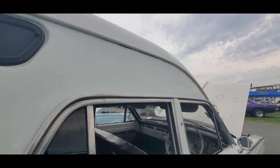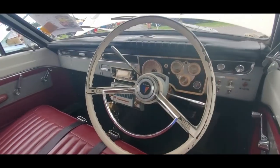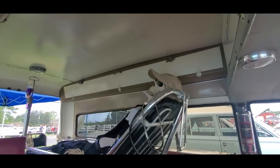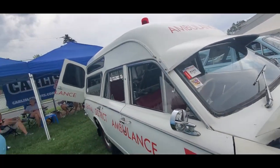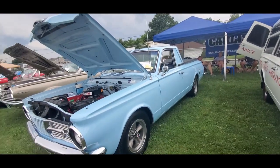Nice. Look at this — oh, so cool. Automatic. Full gauges. And again, I'm going to get another shot up above.